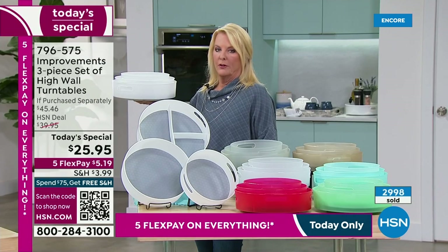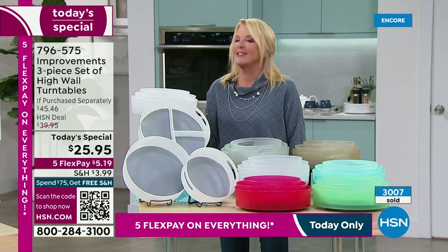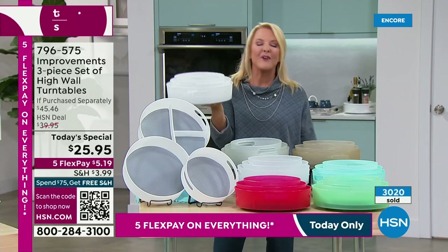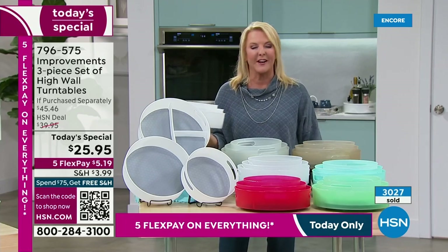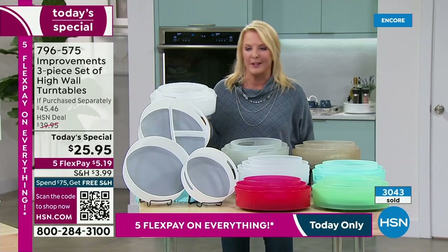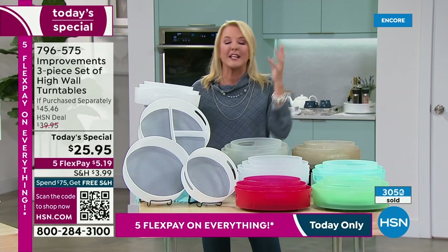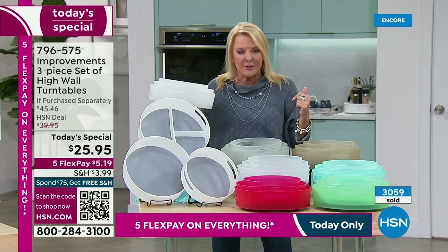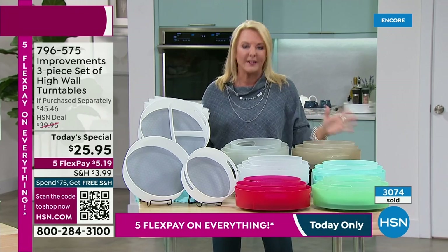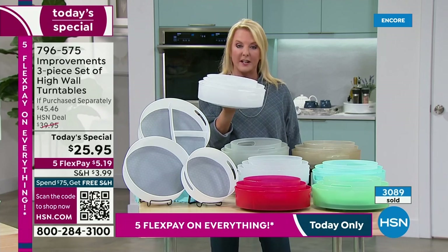There are only 700 left in the white set. We've already sold 3,000 — this is the first airing. My producer Jared says the white is going to sell out before the hour is over. If you want the white, this is your first, last, and only chance to get it. Don't wait on the white.